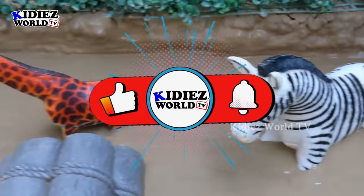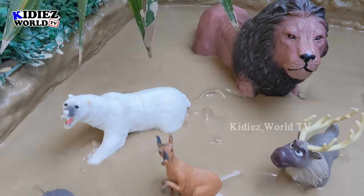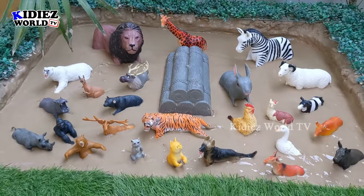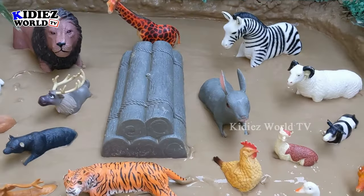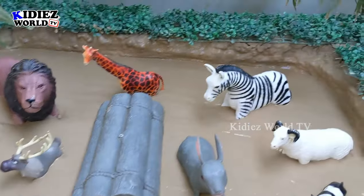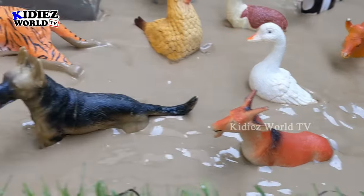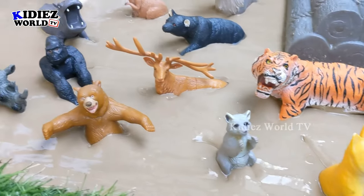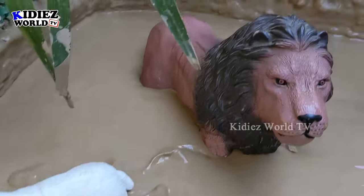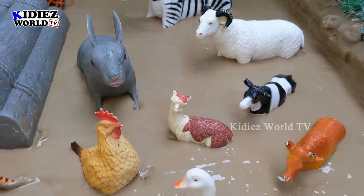Hello friends, welcome to my channel Kiddies World TV! I'm sure you all are fine. We are here with another very exciting episode. Our mud ground is set in the best position. We have two different categories today: farm animals and zoo animals. We will learn about these animals, their names, their sounds, and their videos.